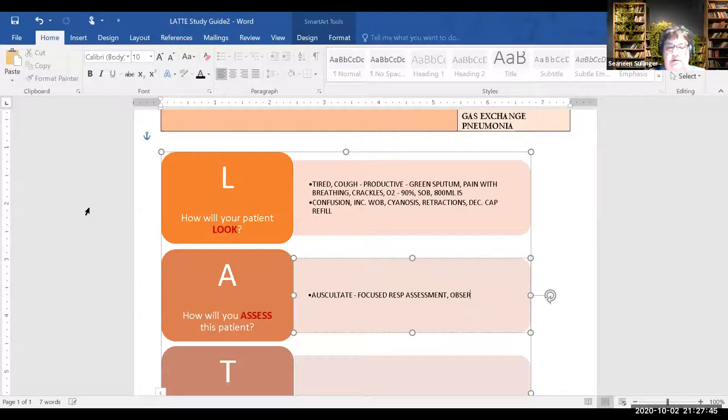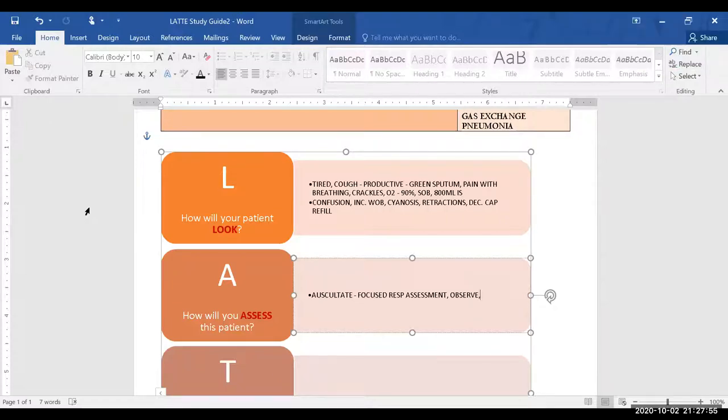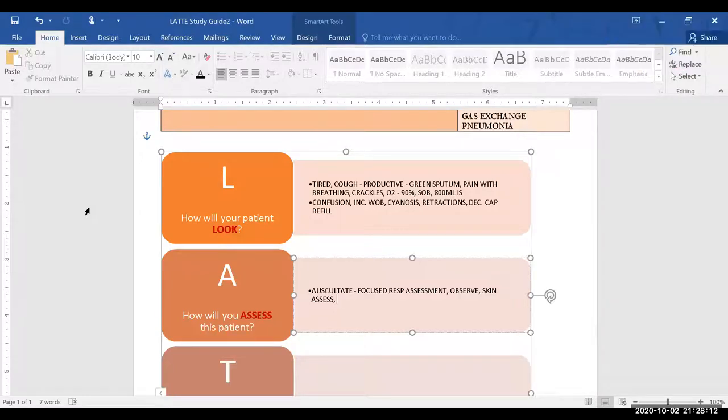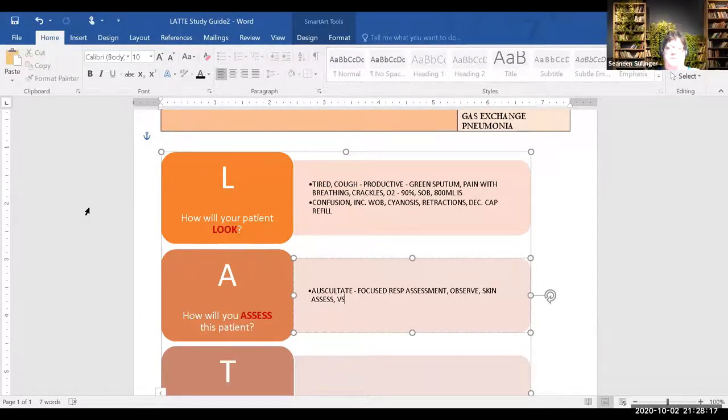Skin assessment — look to see if they're pink, warm, and dry, and make sure they're not cyanotic. Vital signs including oxygen saturation — you want that full picture, including temperature. What other things do you want to know for gas exchange?